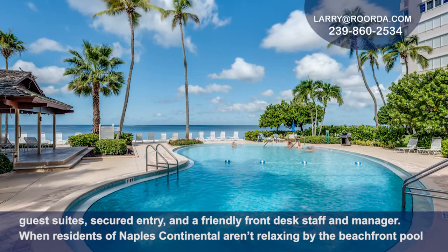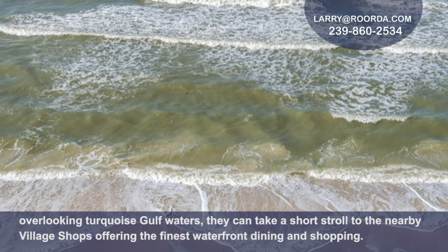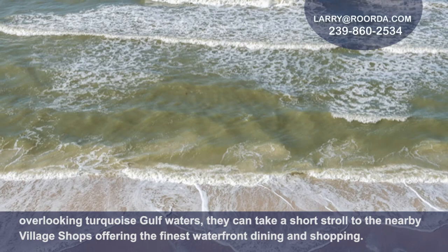When residents of Naples Continental aren't relaxing by the beachfront pool overlooking turquoise gulf waters, they can take a short stroll to the nearby village shops offering the finest waterfront dining and shopping. Call today to schedule a private showing of this property.